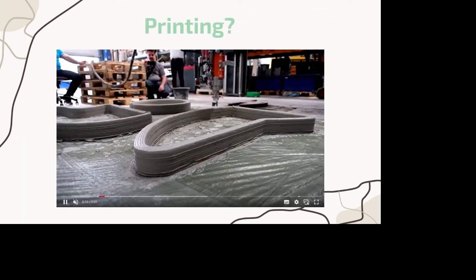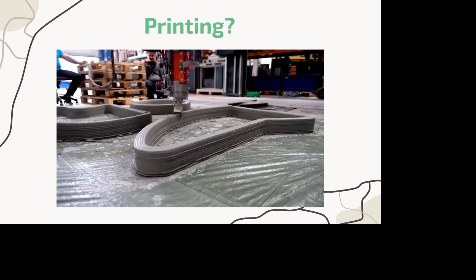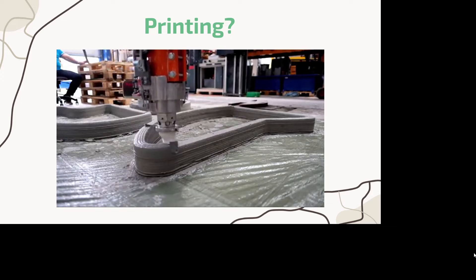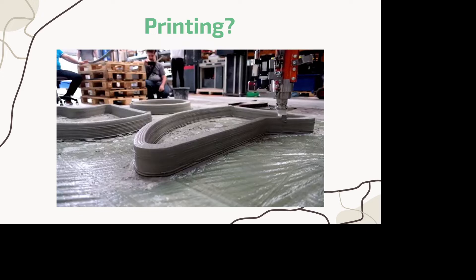When I say building roads, I wasn't entirely precise. What I really meant was printing roads. We will use the Cobalt 2 3D printer to do so, as it has the fastest printing capability in the market at 3.6 cubic meters per hour. It can use any kind of cement mortar, and it only requires two operators and two pumps to function.